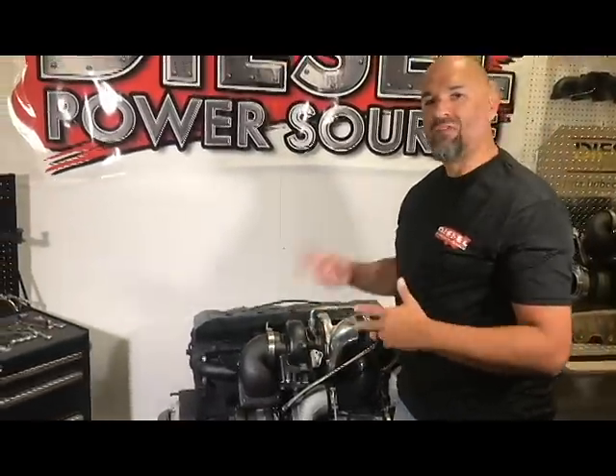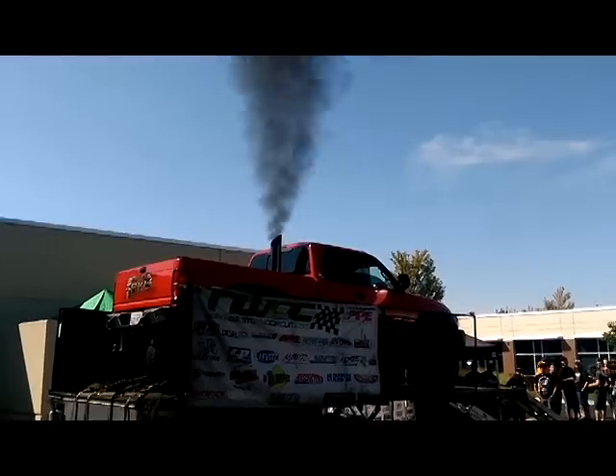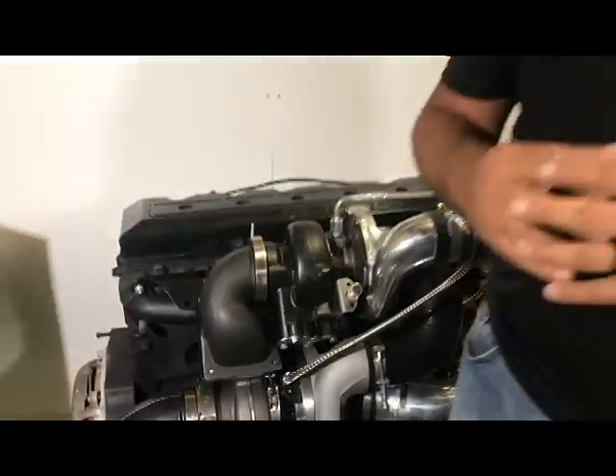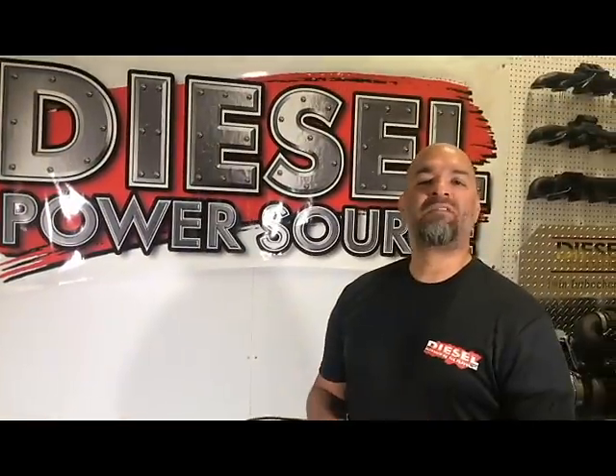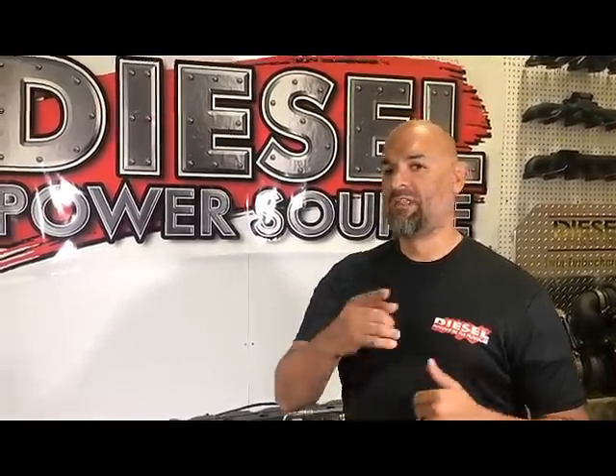Compounds are awesome. They control EGTs, give you usable horsepower, and keep your truck drivable. Once they go compounds, most people can't believe they ever lived without them. If you have questions, give us a call or comment below. This has been DB with Diesel Power Source — thanks for tuning in.